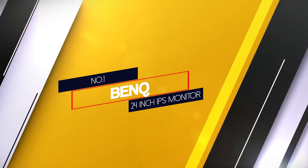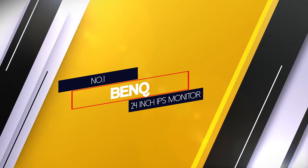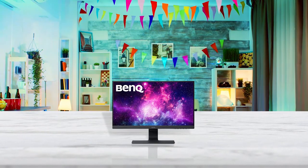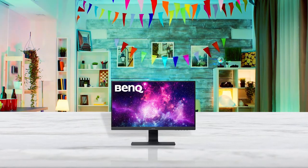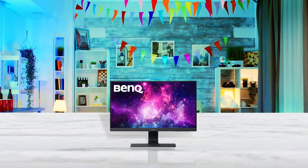Number 1: Most popular — BenQ 24-inch IPS monitor. Designed for beautiful simplicity, the BenQ GW2480 23.8-inch frameless monitor combines ultra-slim bezels with hidden cable management and is the best monitor for video editing.